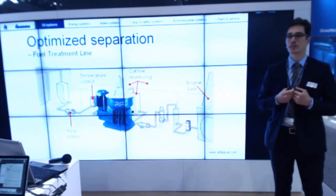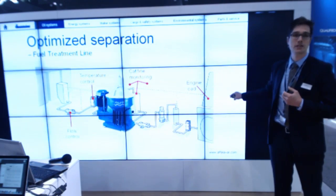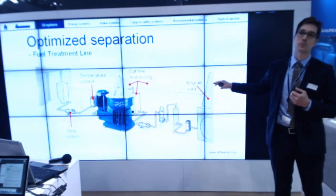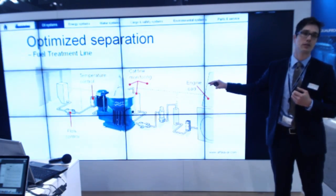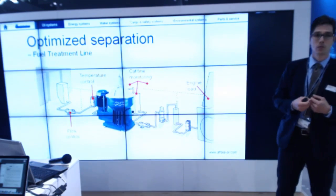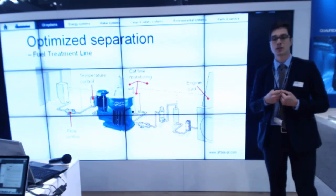Another thing to control in this equation is flow control. If your engine is running at 25%, why should the fuel treatment line be operating at 100%? Take down the flow to 50% or even 25%, which will help you to improve the cat fine separation.